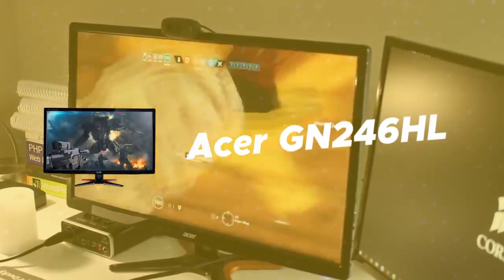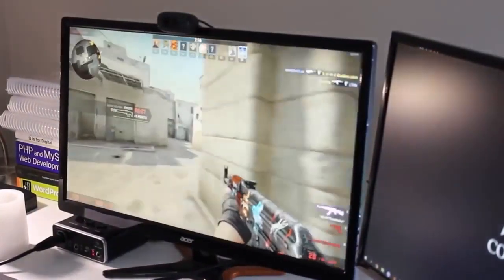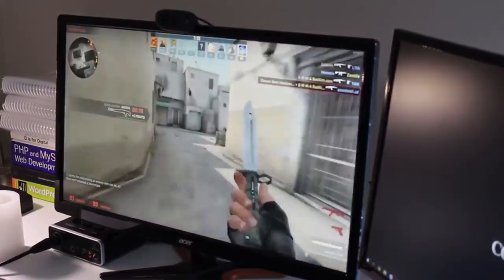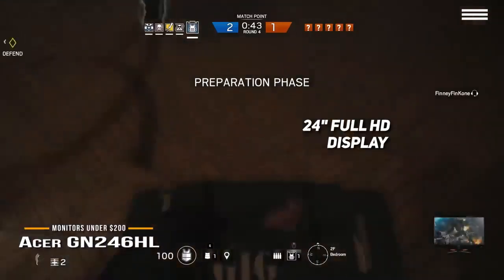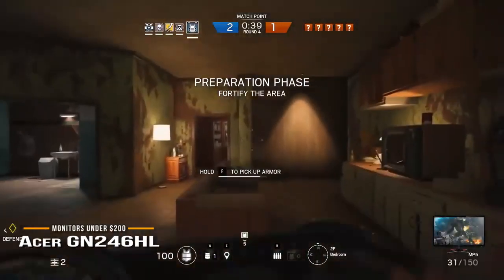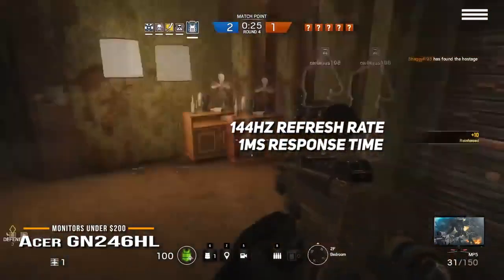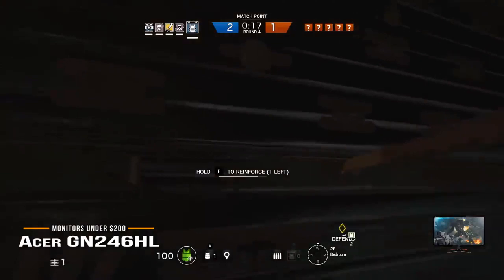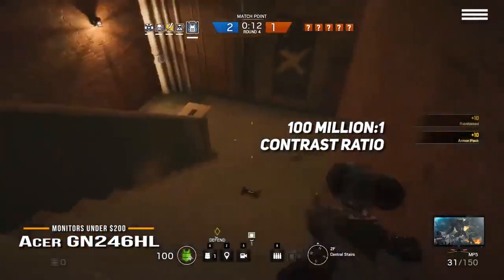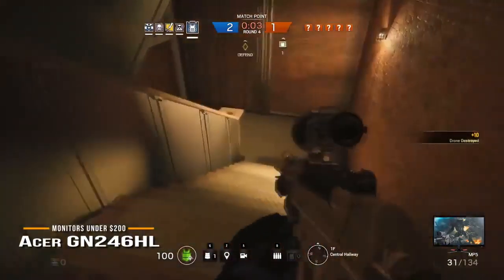Last on the list is the Acer GN246HL — this is where Acer really shines, simply because this product will offer you great features and performance for its dollar value. The Acer GN246HL is a super slim monitor with a 24-inch diagonal display size. Its sleek design will work for any build and saves a lot of space. It offers a full HD 1920x1080 resolution, an amazing refresh rate of 144Hz, and a response time of only 1ms. With a response time like that, you get an almost perfect transition. This monitor also has a 100,000,000:1 contrast ratio, which surpasses many products in this price range, delivering near-perfect blacks and whites.